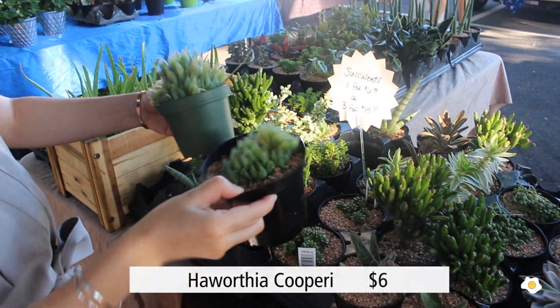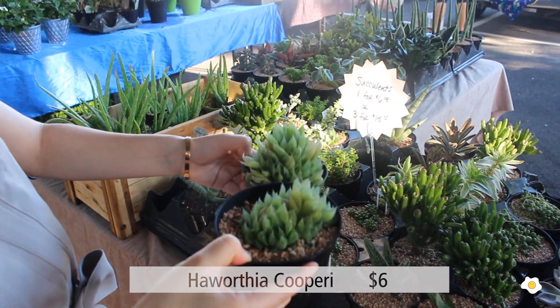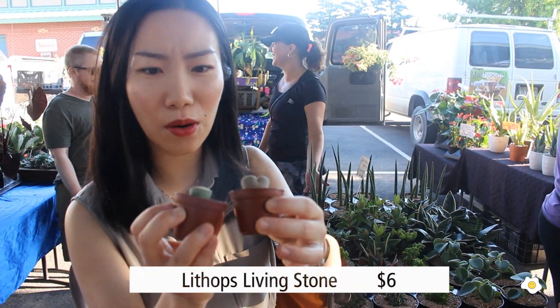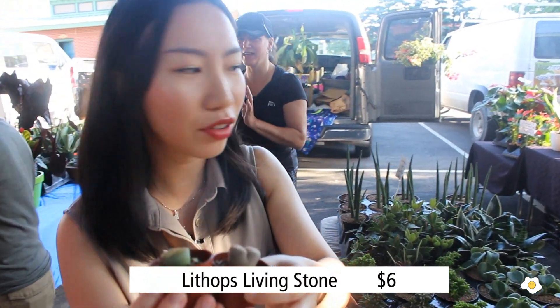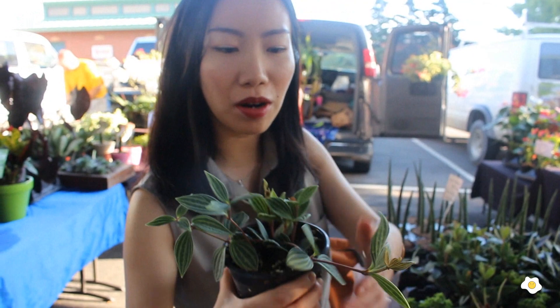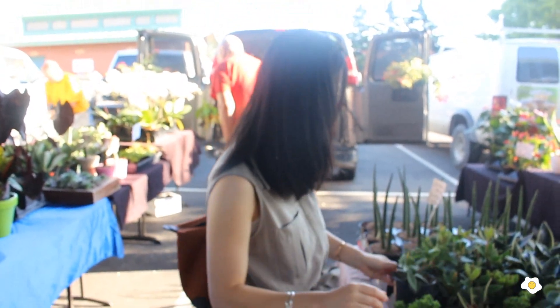This one is also flowering. They also have those very, very cute stone succulents — is that how people call it? Also one for $6. Some peperomia. And snake plants, also $6. I think the price is okay. And if you are looking for something very special or hard to find in store, I think coming to a farmer's market would be a good option.